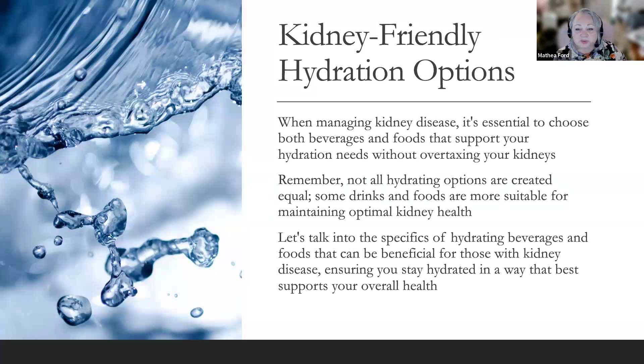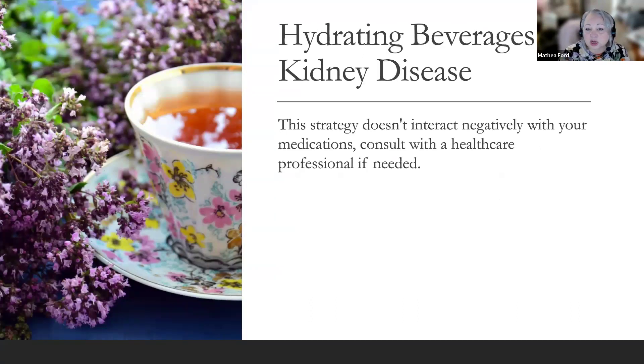When managing kidney disease, it's essential to choose beverages that support your hydration needs without overtaxing your kidneys. Herbal teas are a great option, as long as they're low in potassium and phosphorus. Coconut water can be a great hydrating option too, but moderate your intake due to its high potassium content. Ensure any hydration strategy doesn't interact negatively with your medications, and consult with a healthcare professional if needed. A proper fluid plan is key in treating chronic kidney disease successfully.